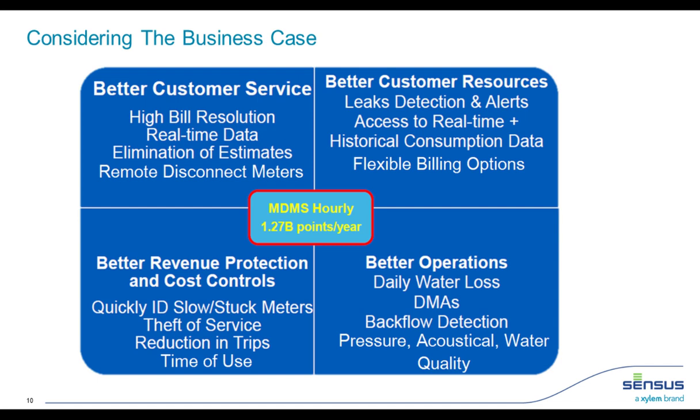From a financial perspective, it takes two to four months to identify and replace a broken or stuck meter. From an operations standpoint, we can calculate annual water loss and provide data for a global hydraulic model. Moving to an AMI solution means going from six data points per year to nearly 1.3 billion data points per year based on our customer base — hourly data across all our meters.